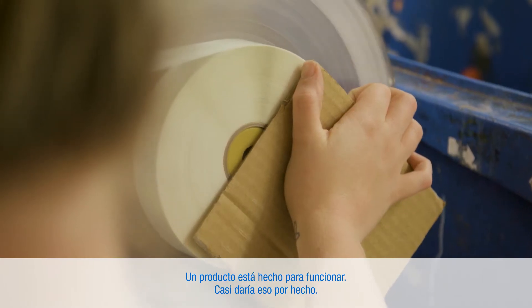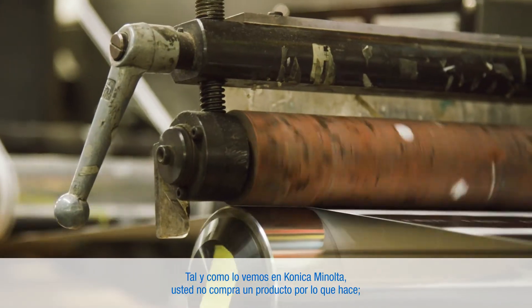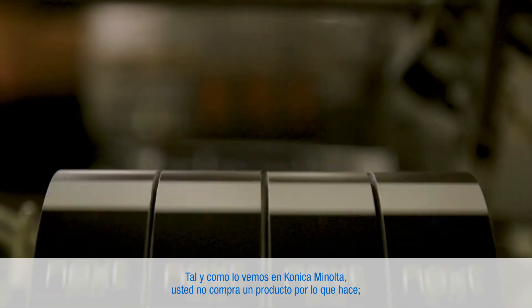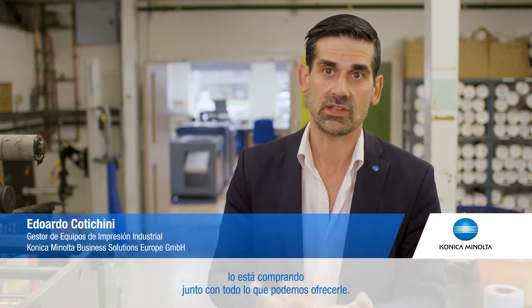A product is supposed to work — I would almost take that for granted. As Konica Minolta, the way we see it is that you're not buying that product for what it does; you're buying that product from us and what we can deliver to you together with that.